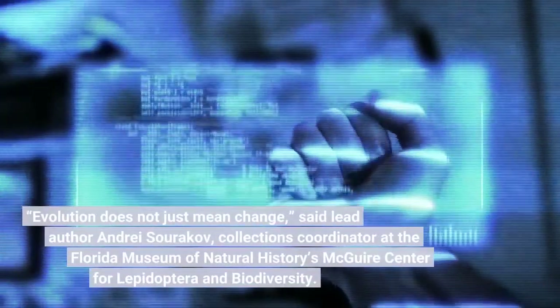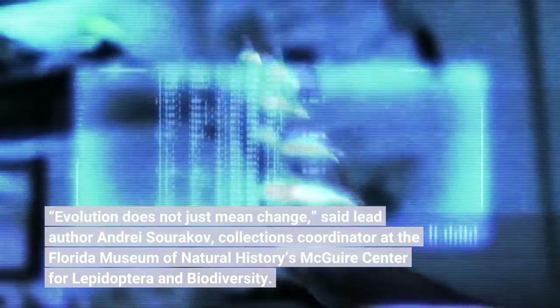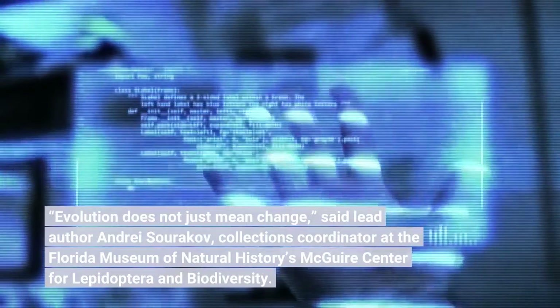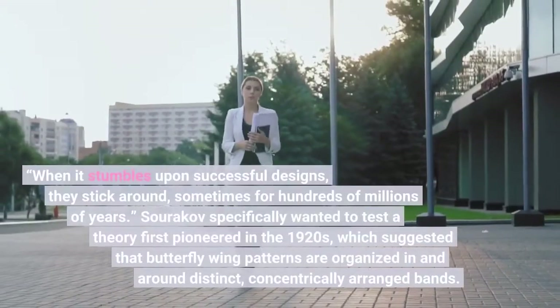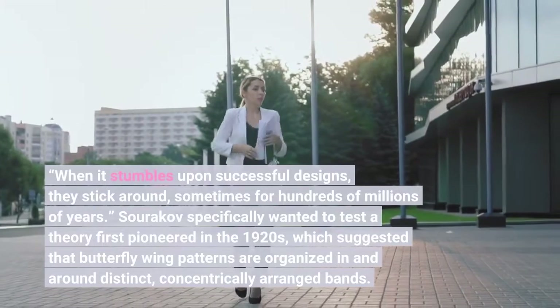Evolution does not just mean change, said lead author Andrei Sourakov, collections coordinator at the Florida Museum of Natural History's Maguire Center for Lepidoptera and Biodiversity. When it stumbles upon successful designs, they stick around, sometimes for hundreds of millions of years.